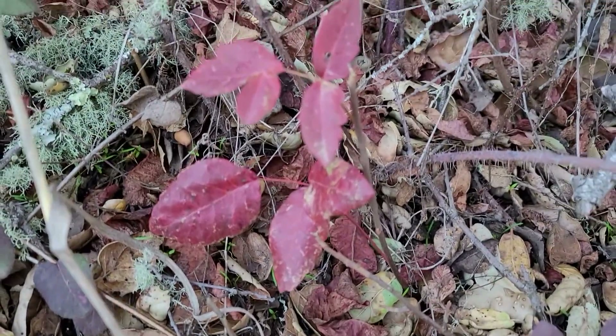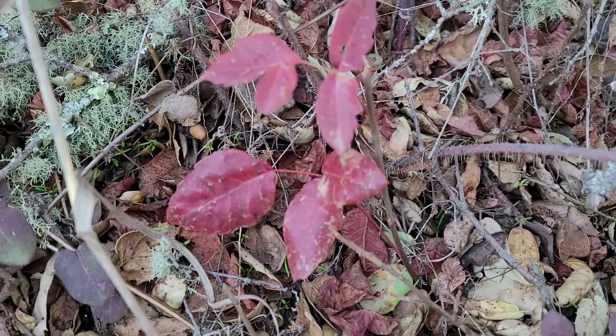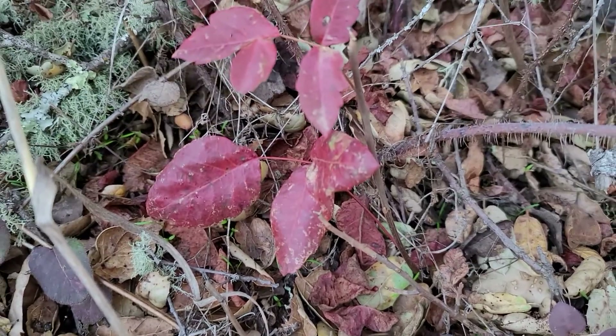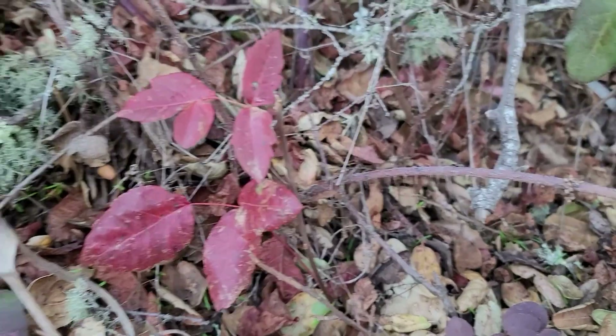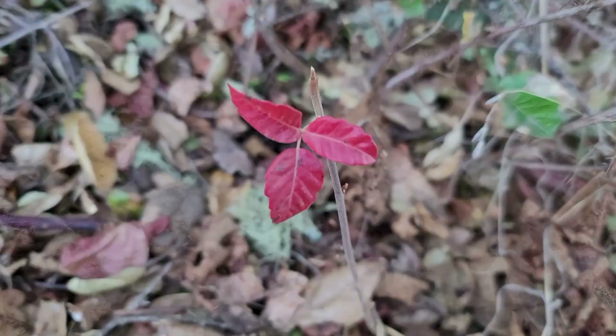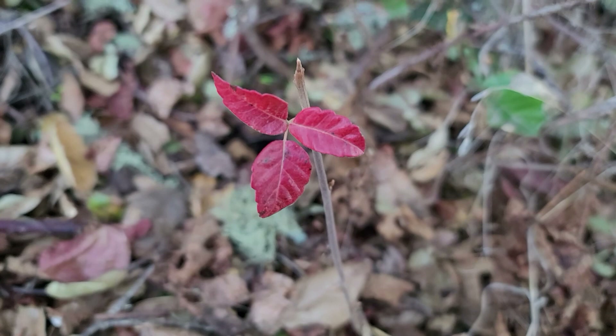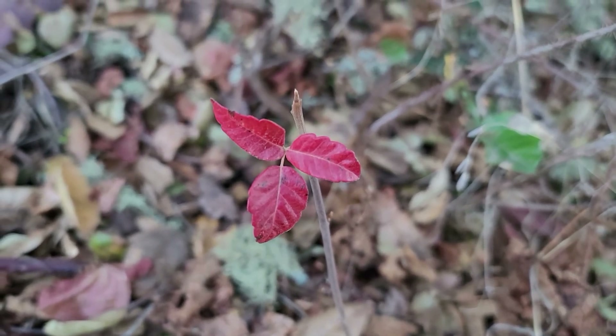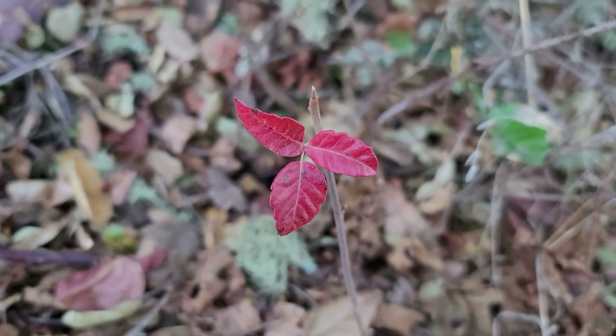The poison oak leaves are rounder, also in groups of three, but to me they look more like mittens. If you can remember the three little kittens who lost their mittens, that'll help you remember that this is poison oak. This is what it looks like.